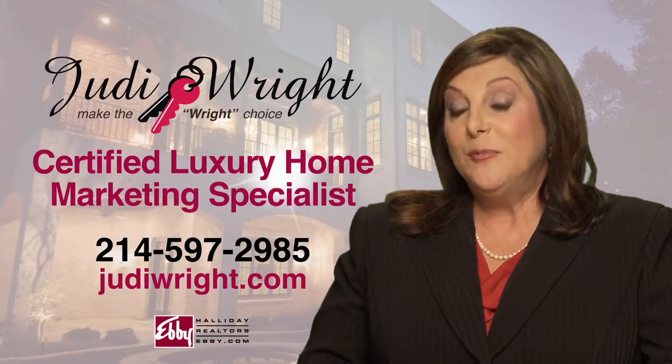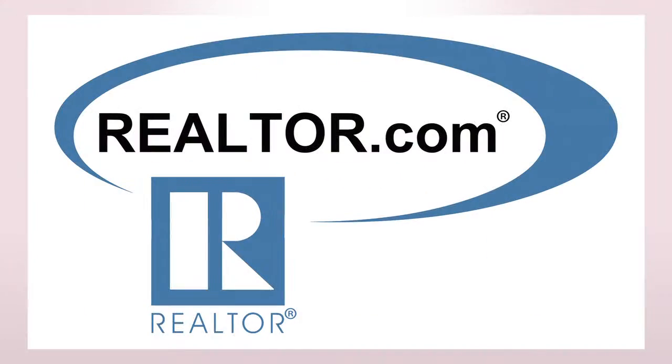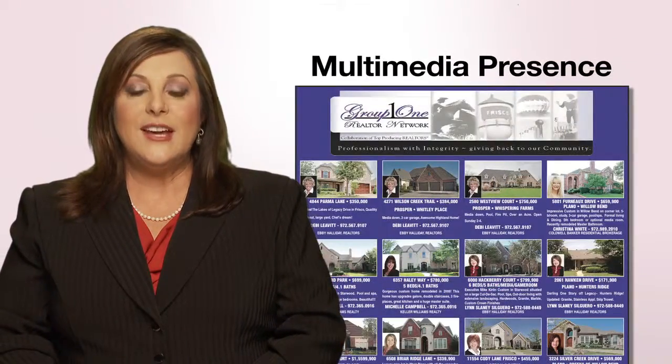I'm a certified luxury home marketing specialist, but I also work on all price ranges. We'll talk about the marketing items that we do — we do lots of marketing. Your home will appear on realtor.com with the maximum number of photos, a virtual tour, and all the gizmos and gadgets that you see.